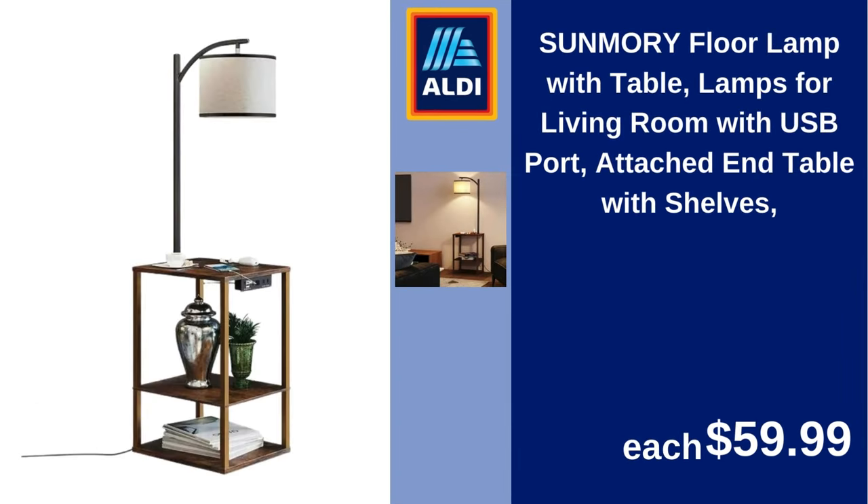Sun Mori floor lamp with table, lamps for living room, with USB port, attached end table with shelves. $59.99.